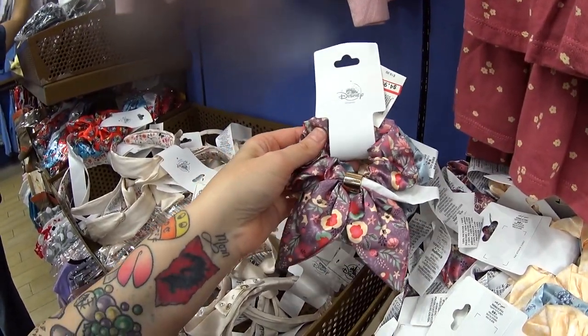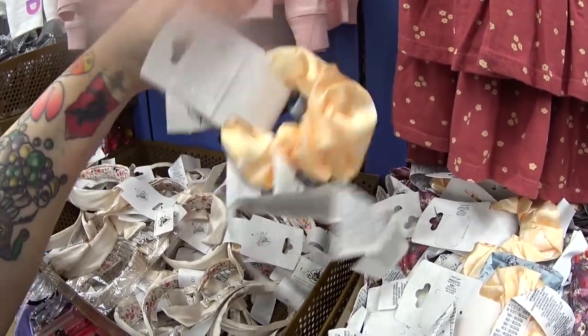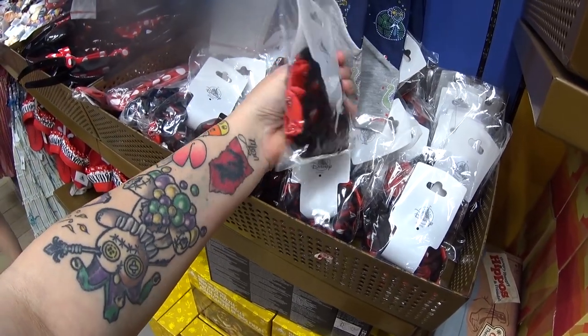Then they have this set — one of my favorites when I found them in the store. $4.99 and you get three hair ties, but look at this one — it has a cute little bow on it. Very fancy and fun. Here's one more set — only $4.99 — these are minis, looks like you get three different mini hair ties.